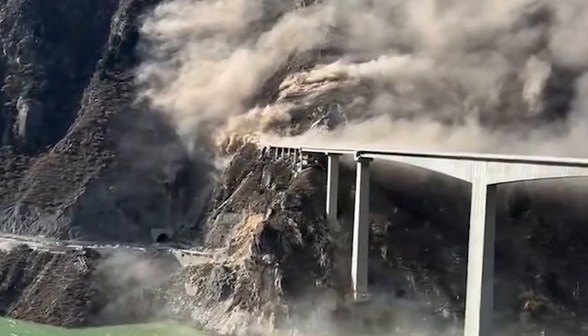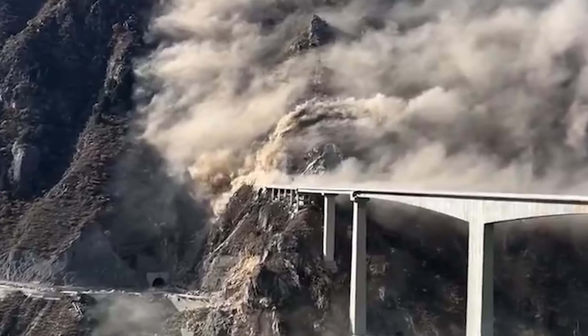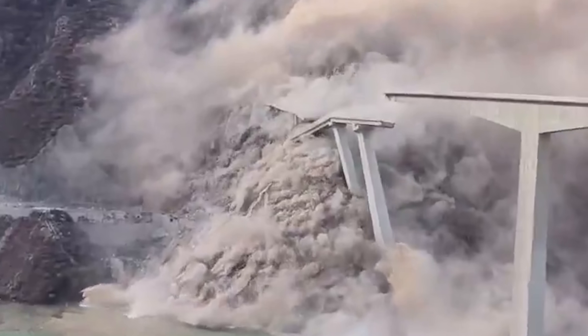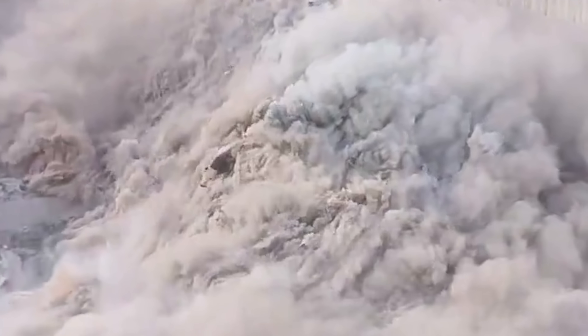You've probably seen this viral video going around of this bridge that collapsed in southwest China. Today we're going to examine a couple of different angles and determine what could have possibly brought down this multi-million dollar bridge.